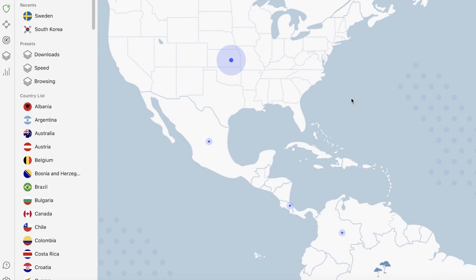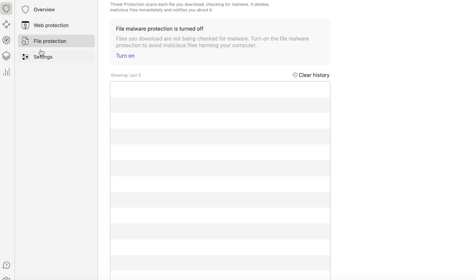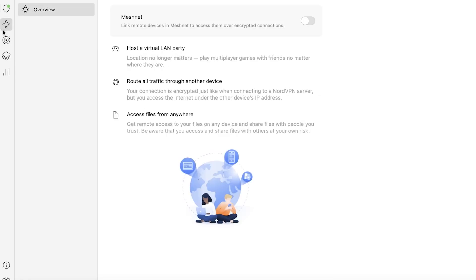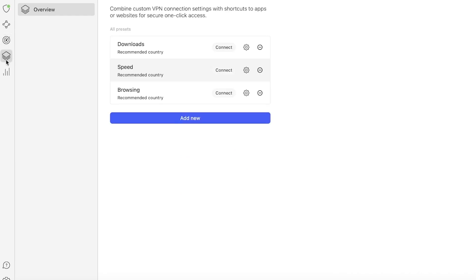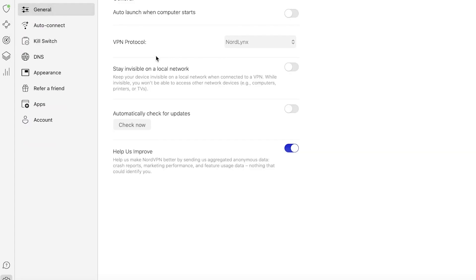NordVPN has a recent VPN protocol called NordLynx. If you go into your overview section, you will see your web protection, your file protection, your settings, and some basic overviews including your dark web monitor and statistics. If you go into your general settings, you will be able to see your VPN protocol, which is NordLynx. The NordLynx protocol actually saves speed and maintains a range of only 10 to 25% speed drop, thus making NordVPN the fastest VPN in the industry.